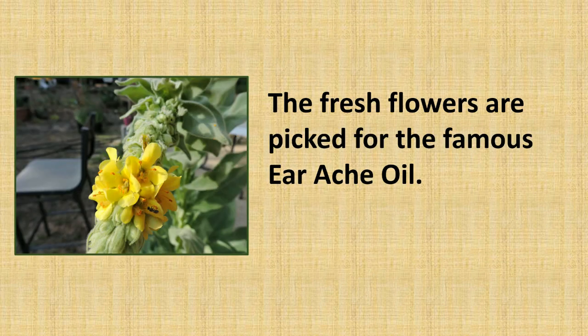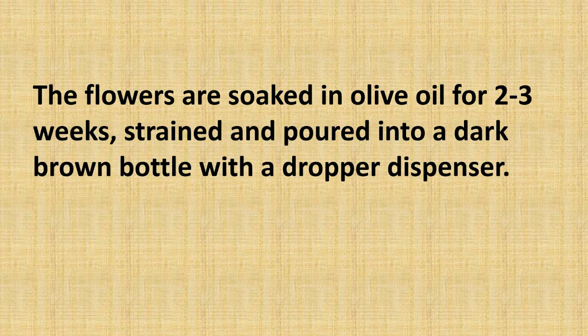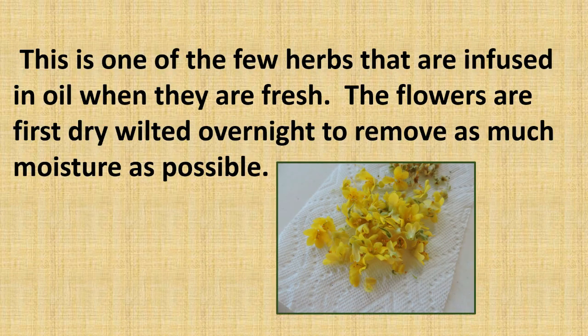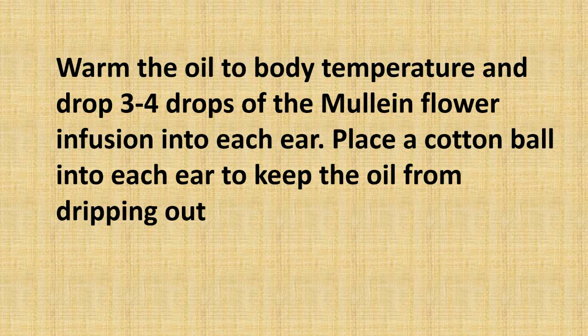The fresh flowers are picked for the famous earache oil. The flowers are soaked in olive oil for two to three weeks, then strained and poured into a dark brown bottle with a dropper dispenser. Only a few flowers are in bloom at one time, so you really need a lot of plants or patiently pick a few each day to add to your oil. This is one of the few herbs that are infused in oil when they are fresh. The flowers are first dry-wilted overnight to remove as much moisture as possible.